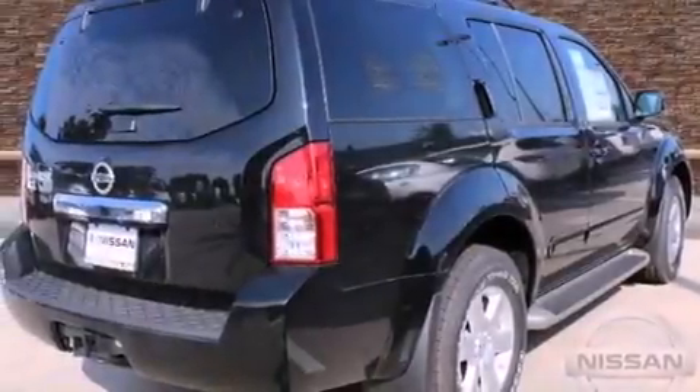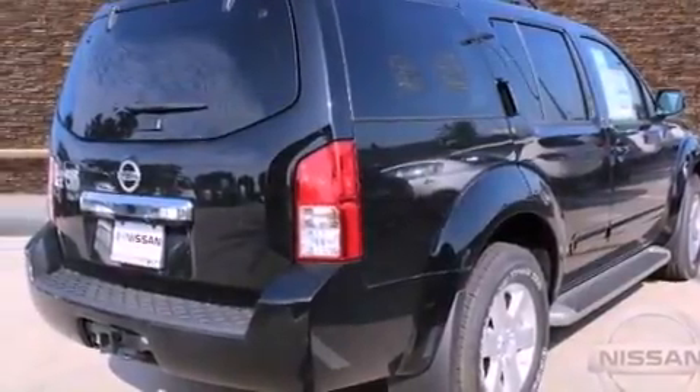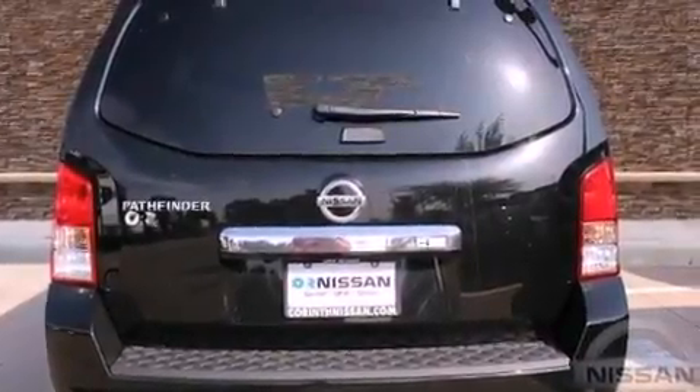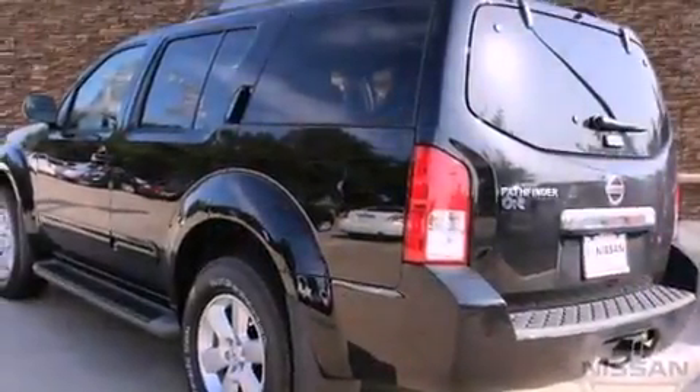Its top features include a rear view camera, power adjustable driver pedals, alloy wheels, roof rails, and a tire pressure monitoring system. The following features are also included: